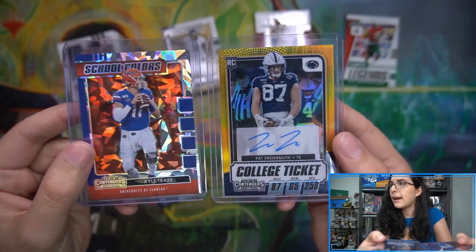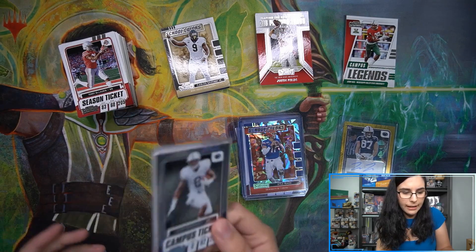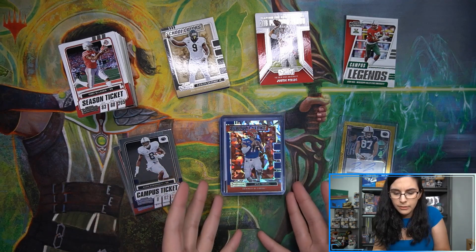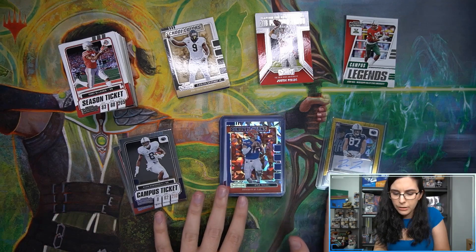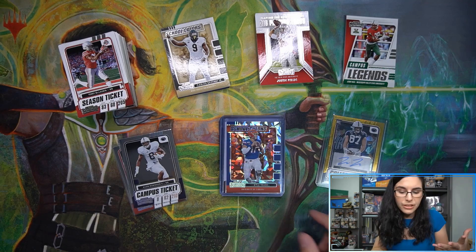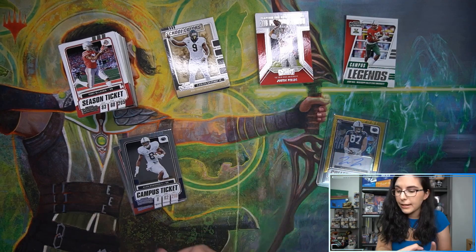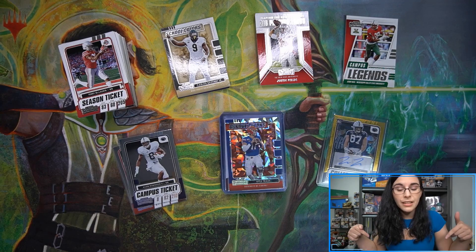These were together in the same pack — the school colors cracked ice and that gold college ticket. A bit disappointing on the campus tickets having those print issues; hopefully that was just this box and not the full print run. You get one parallel per pack and if it's got a big print line it really detracts from it. Overall I think this was pretty cool — we got Trask out of 23 and Freiermuth out of 10. Would have loved more than one numbered autograph, but let me know your thoughts in the comments.